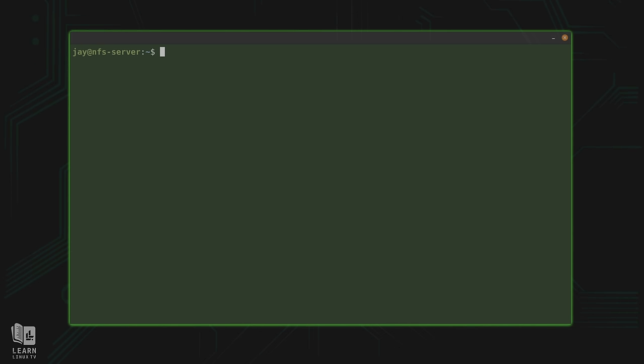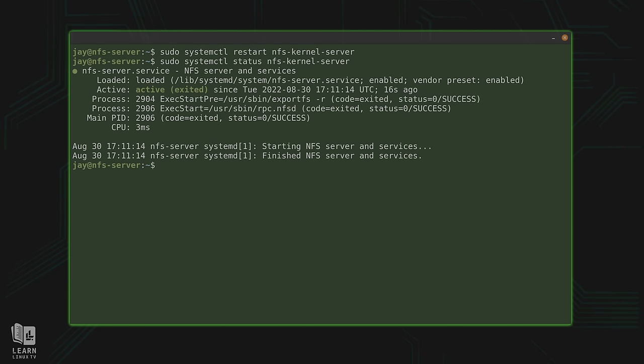I'll save this file — that's all we needed to do here. In nano, it's Ctrl+O, then Enter, then Ctrl+X to exit. And believe it or not, we've actually finished setting up the NFS server configuration. However, the changes won't take effect until we restart the NFS server. So I'll run: sudo systemctl restart nfs-kernel-server. Then we can check the status to make sure it's actually running.